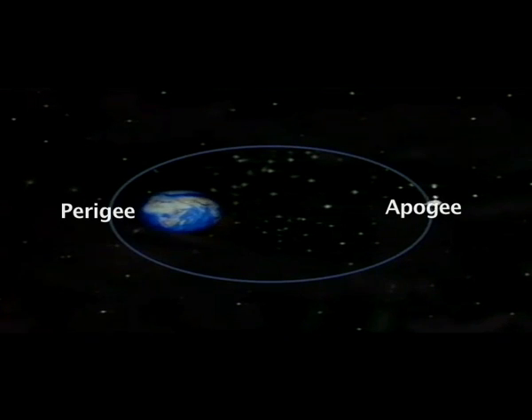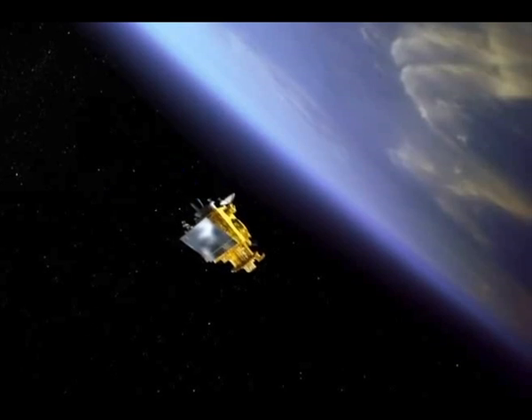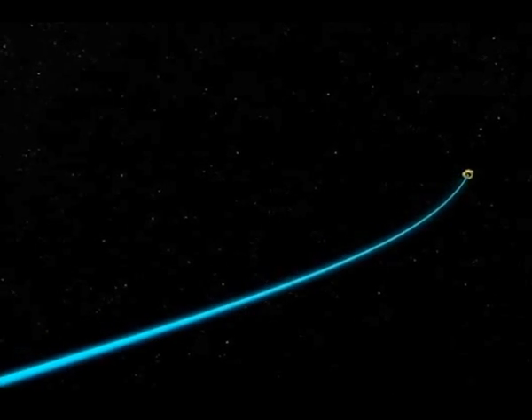Now, let's see how ISRO used these two principles to increase the speed of the satellite. According to the first principle, when the satellite is at the perigee, its speed is at its highest. So if you give the satellite a little push when it is there, you can make it move a long distance. When the satellite is at its perigee, the mission controllers in Bangalore fire the onboard motor to push the satellite into a higher, more elongated orbit, thus increasing the speed of the satellite significantly.